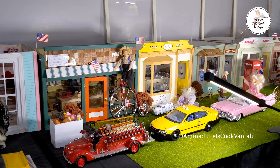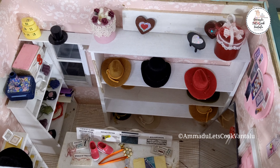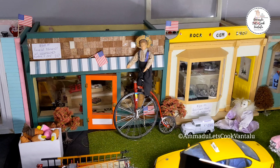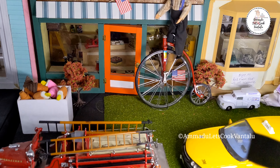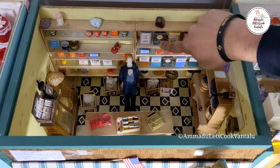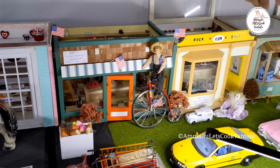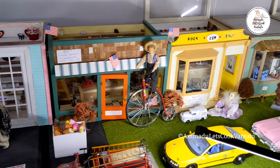We've set up a parade scene here with Clydesdale horses and a beauty queen. But these are our shops — we've got a general store, a toy shop, a barber shop, a music store, and a hat shop. We actually sell out of these too, so if someone sees an accessory they want, they're welcome to grab it. The next thing we plan on setting up somewhere in the museum is a circus.